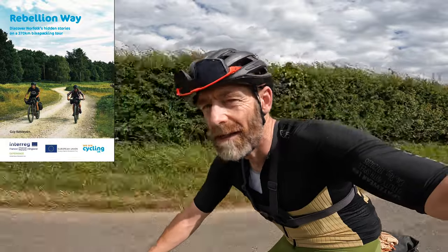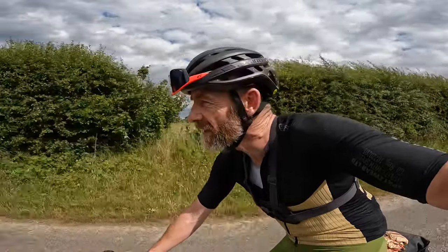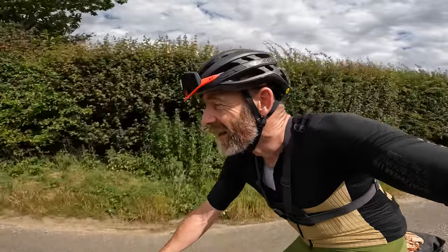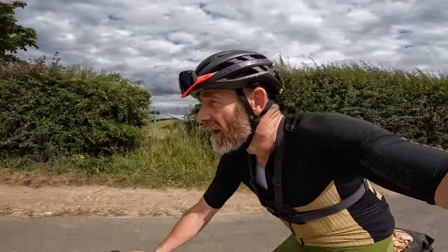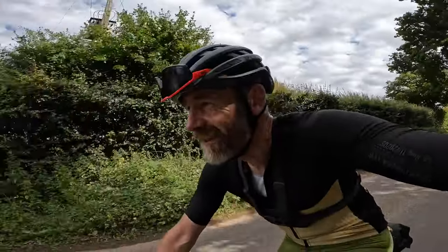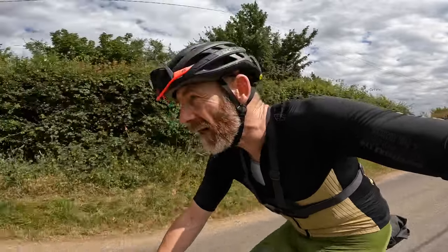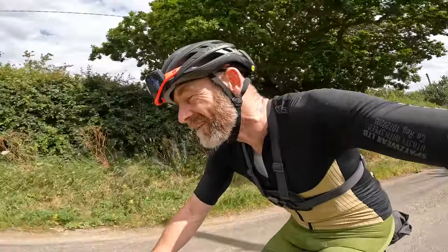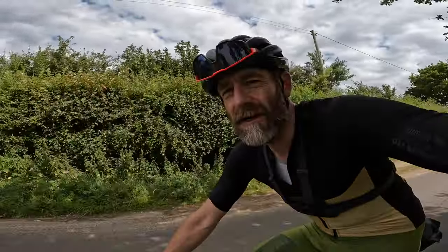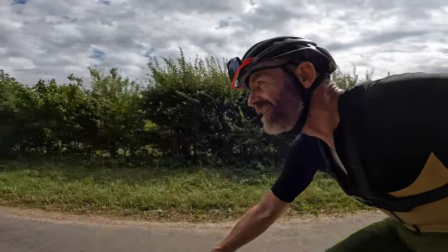Hello and welcome to the second part of Cycling UK's Rebellion Way route guide. I'm Guy Kesteven from Pedaling Past and I've been a professional bike rider for 25 years. I was an archaeologist before that and I wrote the guidebooks for the West Kernow Way, King Alfred's Way, and now I'm writing and creating the Queen of the Iceni Way for Cycling UK, Britain's leading cycle charity for route creation, advocacy and general making-cycling-better stuff.